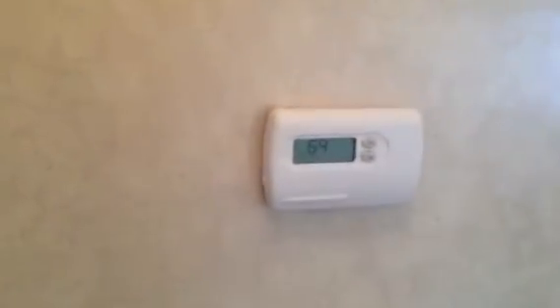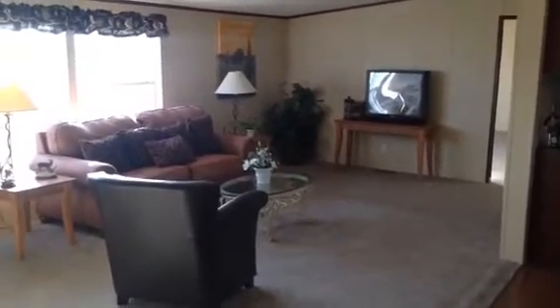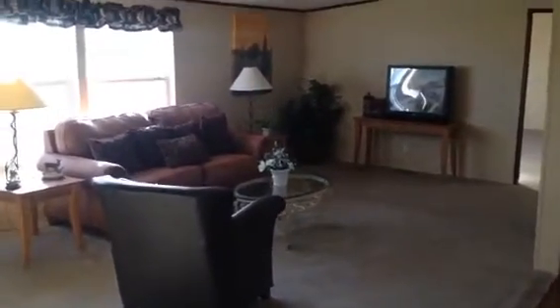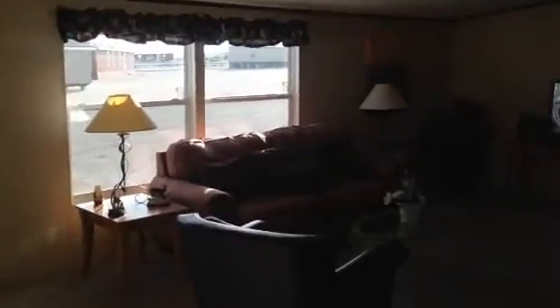This home also features a digital thermostat that will help your home be very energy efficient. And then you look over here — you see the living room. This living room is huge; it's about 20 feet long. You'll be able to fit all your furniture in it, no problems at all.